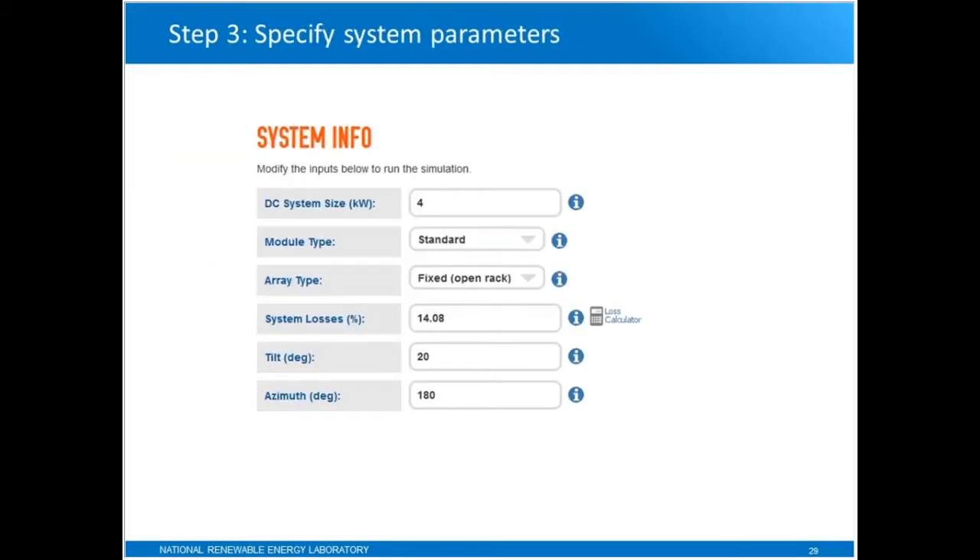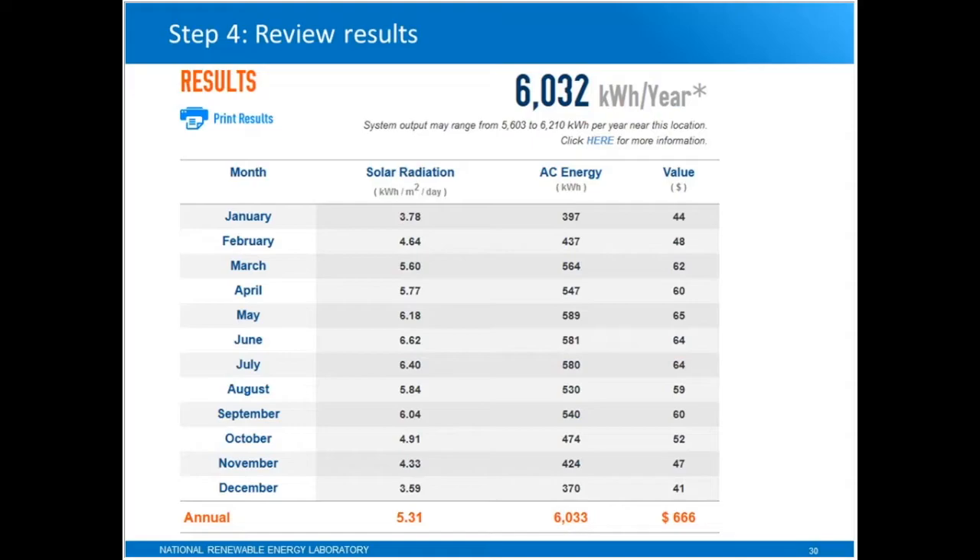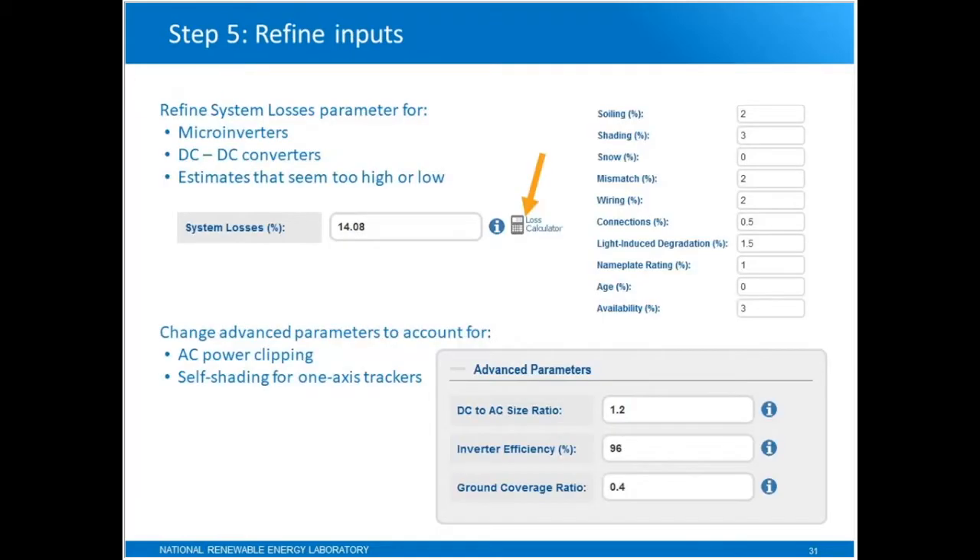Then you go to the system info page where you provide basic parameters describing the system. The main one is the system size in kilowatts, plus some other parameters I'll show in more detail in the live demo. Then you go to the results, which shows the total annual output of the system in AC kilowatt hours, plus the total kilowatt hours produced by month, and also a dollar value.